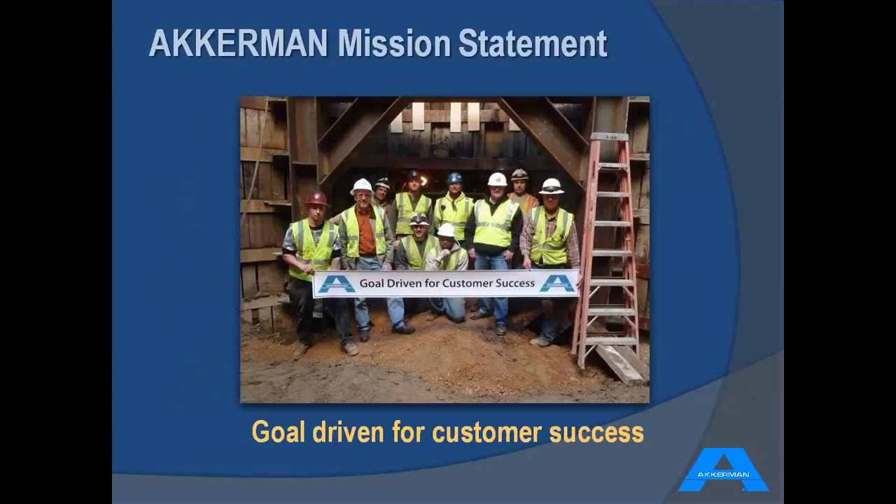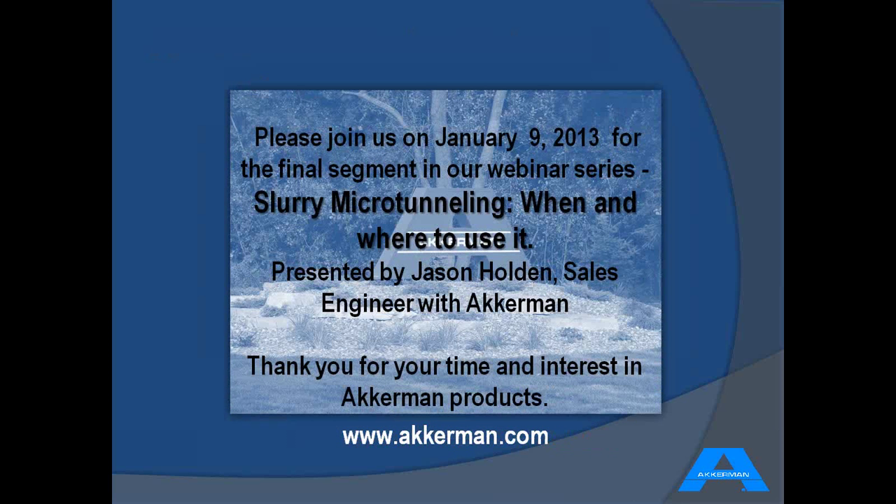I'd like to take time for some questions and also invite everyone back on January 9th for part three of our webinar series. Jason is going to give a talk about slurry microtunneling, when and where to use it, and all the necessary considerations on a project that determine whether to use a slurry microtunneling system or conventional TBM. I'd like to thank all of you for listening this morning and your interest in our products. I want to wish everyone a happy holiday and a prosperous 2013.